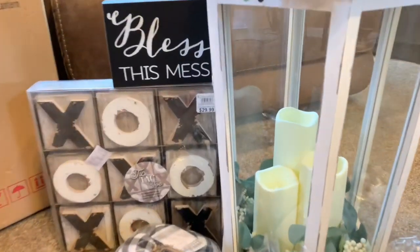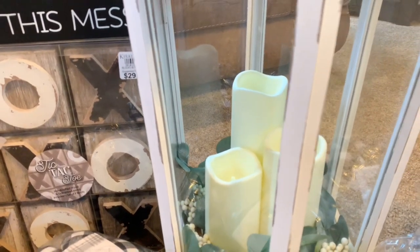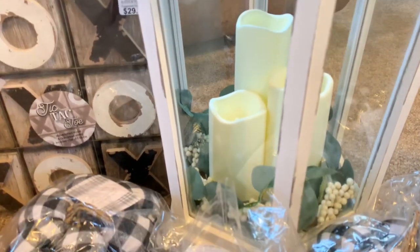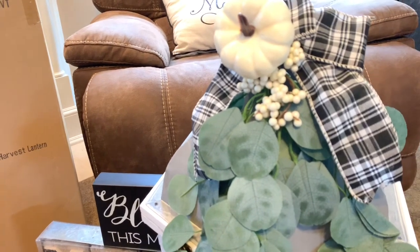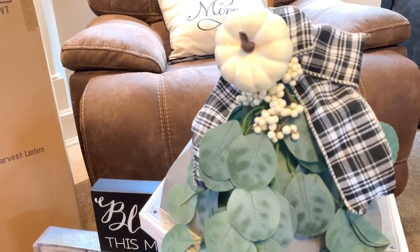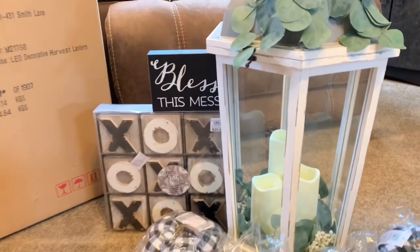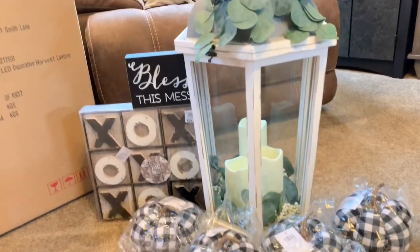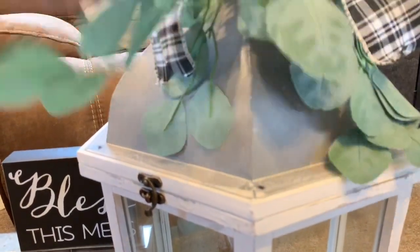Inside the lantern it has three battery operated candles, then it has the greenery, and then on the top it has the ribbon, check ribbon, the pumpkin, and the greenery. I really like that. I like the gray color — it's gray on the top.